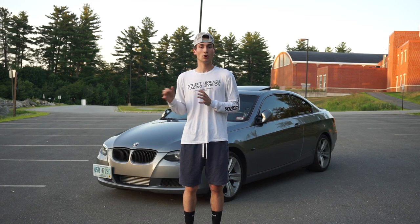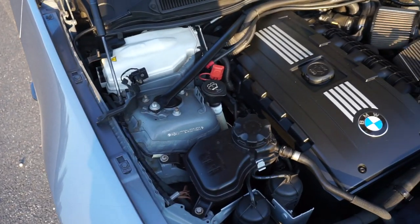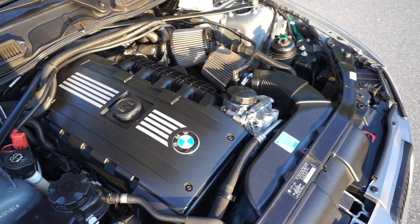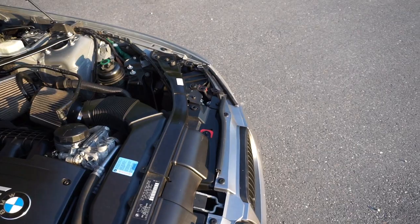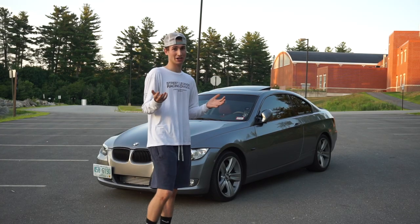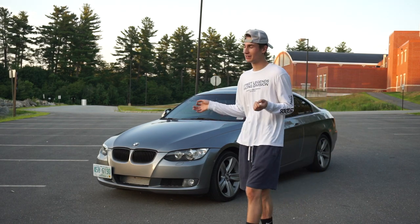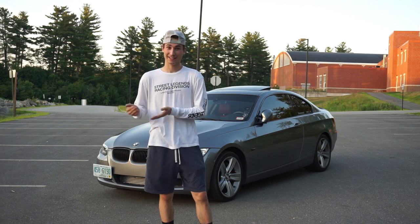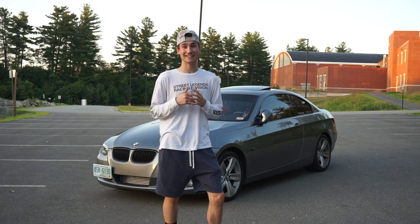I bought this car knowing it was well-maintained. It was still actually under BMW warranty, so it was the perfect fit for me. The paint was good, everything was good. The car has 78,000 miles right now — I bought it with 74,000, so I've put 4,000 miles on in about a month and a half. I drive it a lot, it's my daily. It's the only car I have right now, though I do not want it to be my daily in the future.